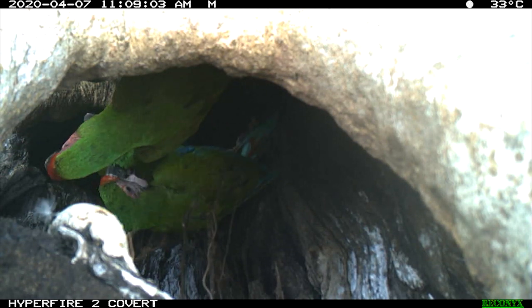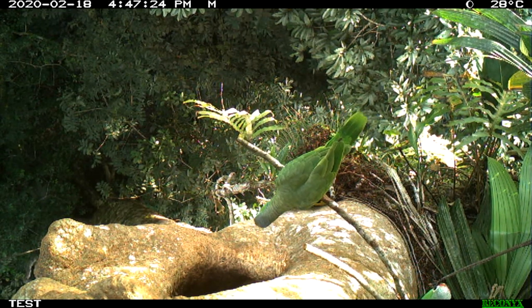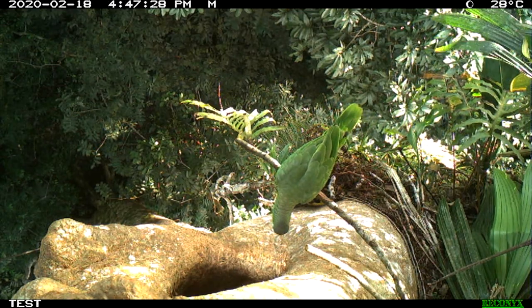We've also seen Amazon parrots — those ambitious little devils — having a look at this parrot nest as well and saying, well, this might be a little bit big for us. That's kind of fun.